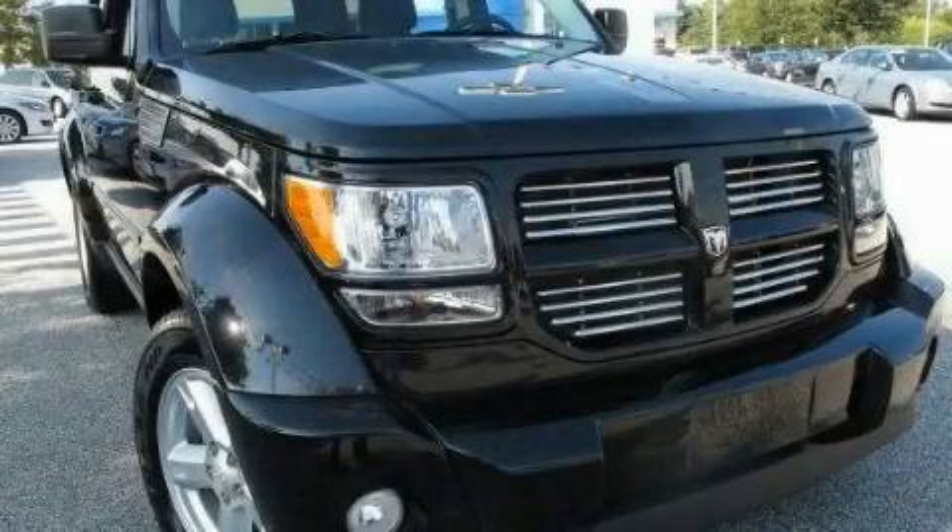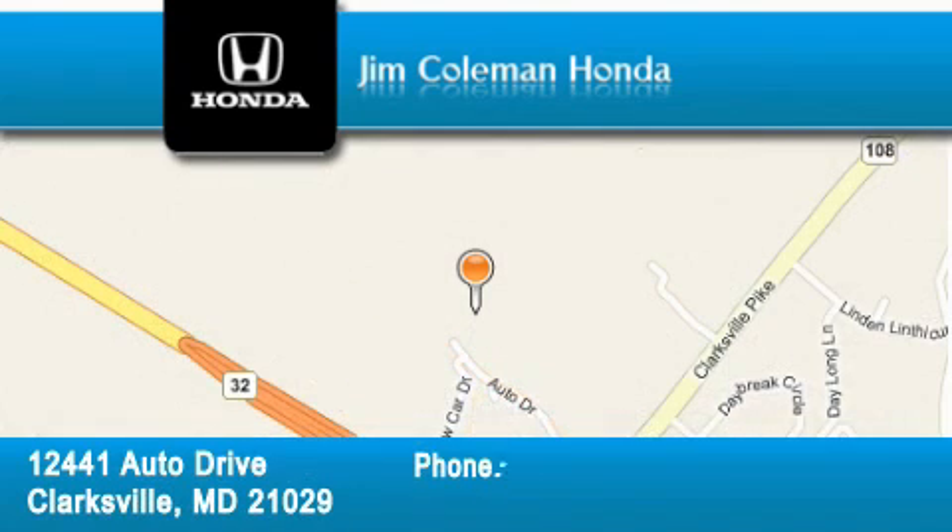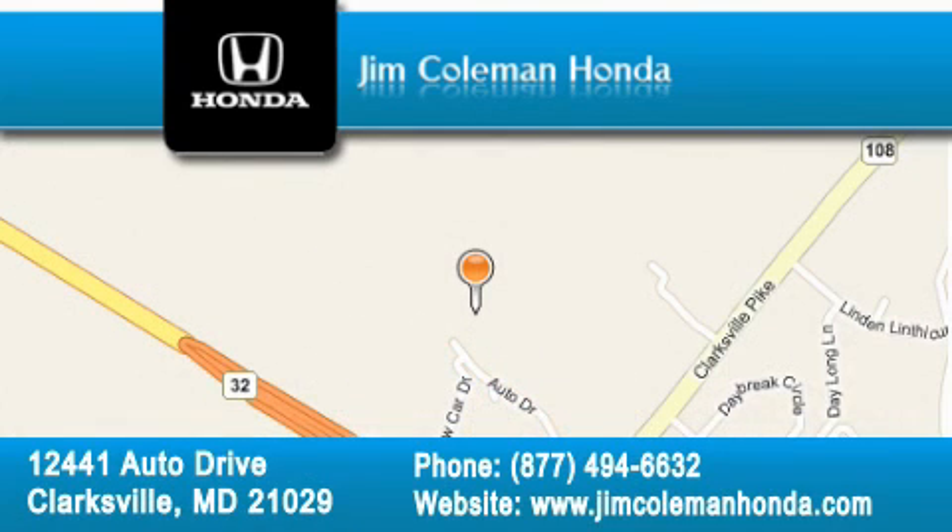Contact us today and schedule your opportunity to see this vehicle in person. Jim Coleman Honda is located at 12441 Auto Drive in Clarksville. Our goal is to exceed all of your expectations to ensure that you'll return for future visits.